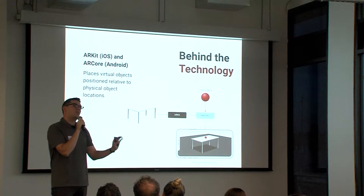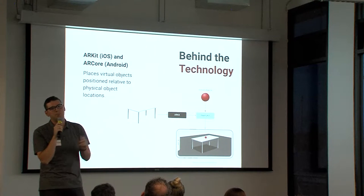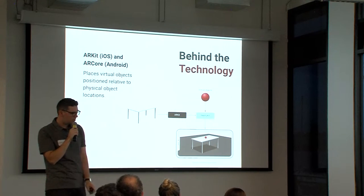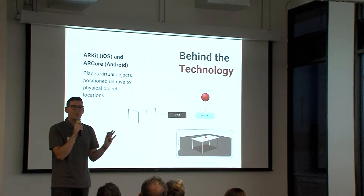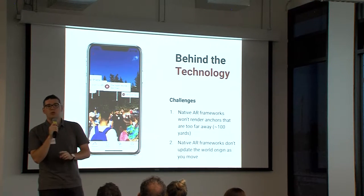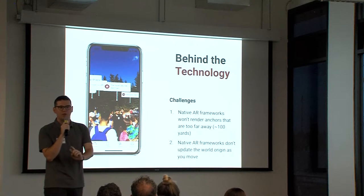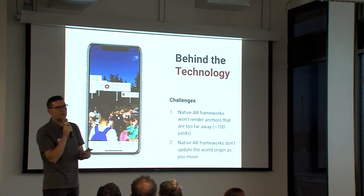The most common application many of you may have experienced is in the Amazon mobile app — if you're shopping for furniture, you can click 'see this piece of furniture in your room' and it uses this technology to place that chair or bookshelf in your space. Any native developer can get up and running with basic implementations like this really quickly. But we wanted to do more than that — we didn't just want to place static digital pins; we needed them to move, update, and be more responsive as a person is hiking around the mountain or riding a gondola.